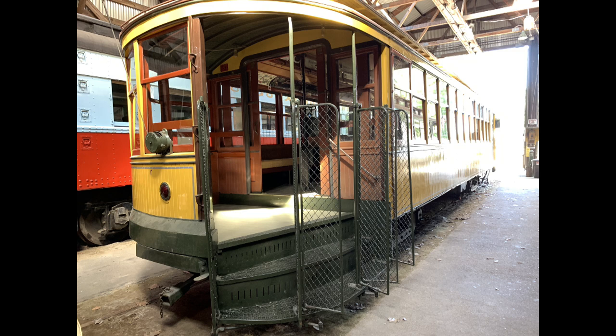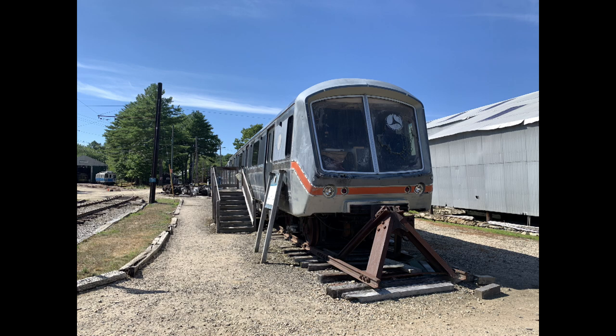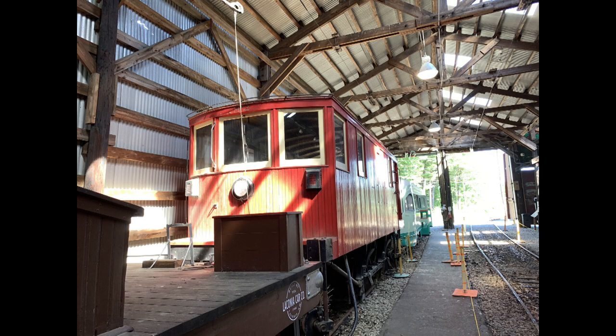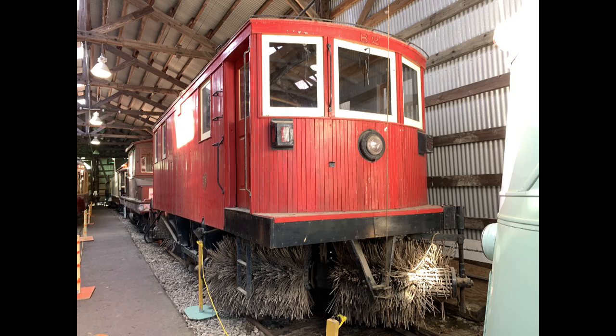I like this particular set of stairs on this streetcar that goes almost to the ground level. This is an experimental transit system vehicle — B2, which was operated in Ottawa and later in the city of Cornwall. Since I'm from Ottawa, I found this one quite interesting. It's been restored to static display.